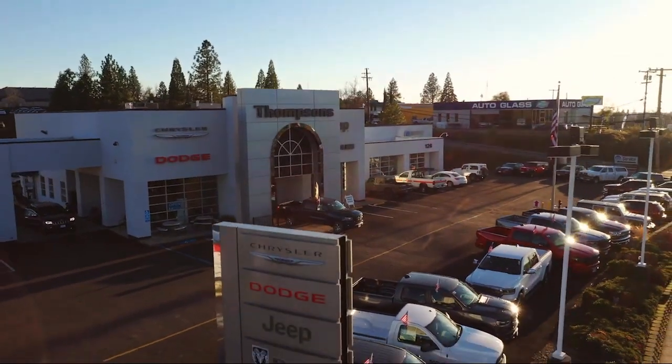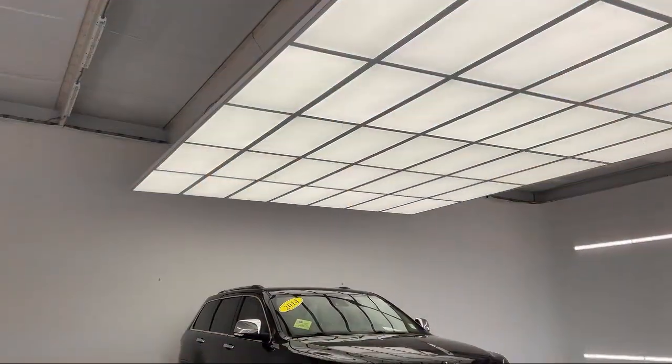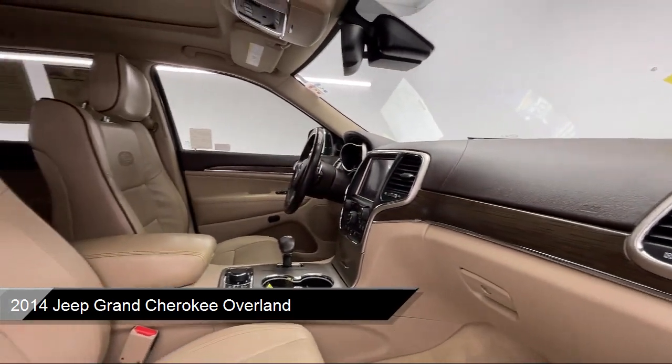Welcome to Thompson's Chrysler Dodge Jeep Ram, and here's a look at another one of our great vehicles for sale. It comes equipped with navigation, universal garage door opener, and an 8-speed automatic transmission.